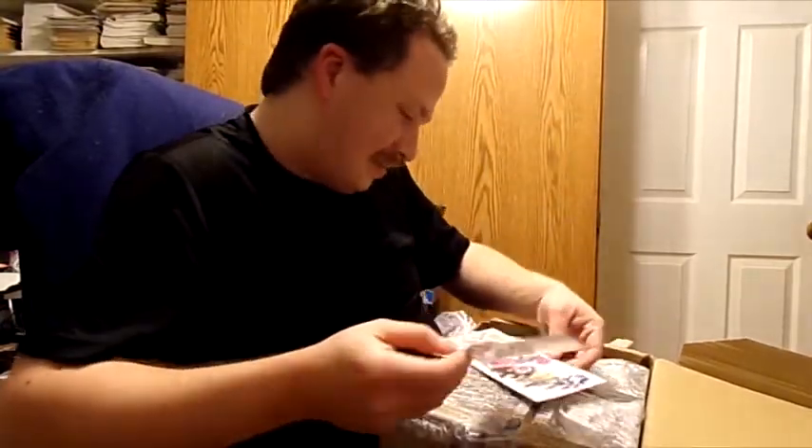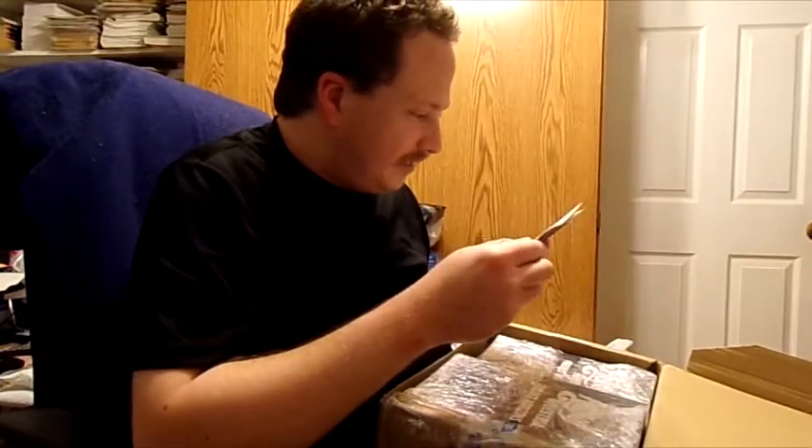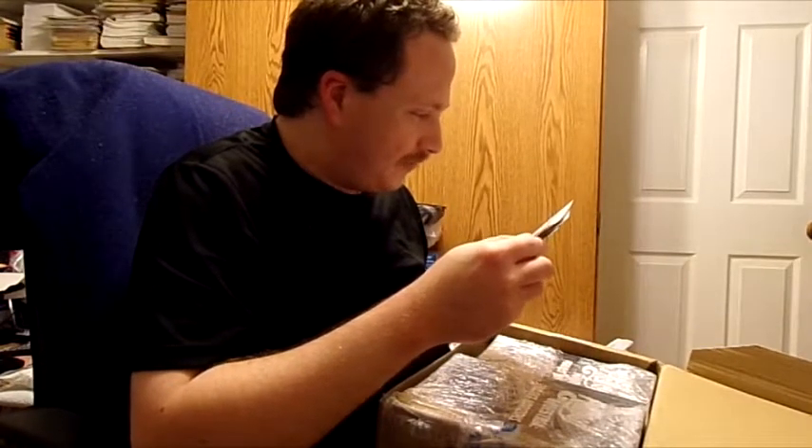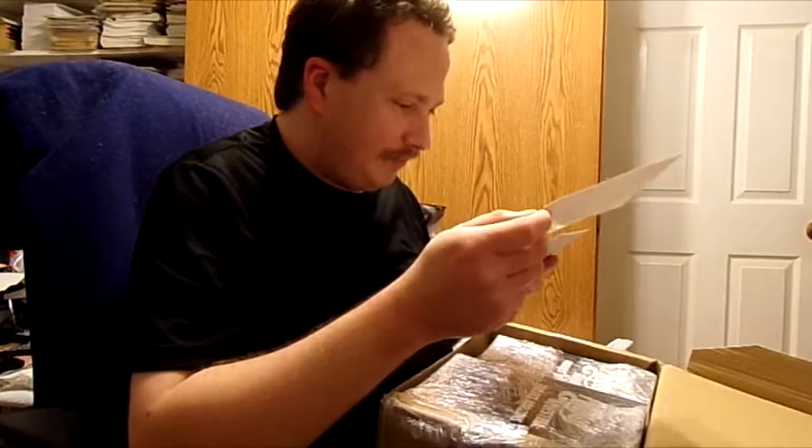I know they did that with their stuff. This is my first package from Ministry of Image. Oh, that's Halloween — that's so cool. That is so epic. I love it.